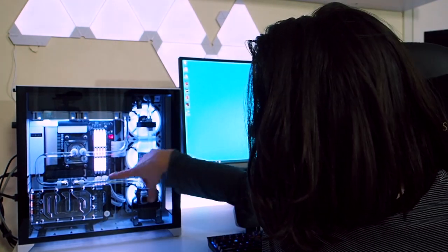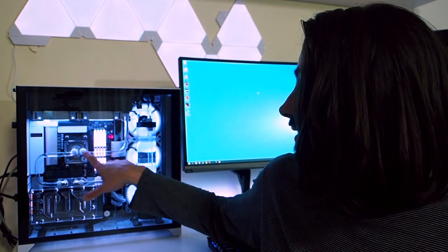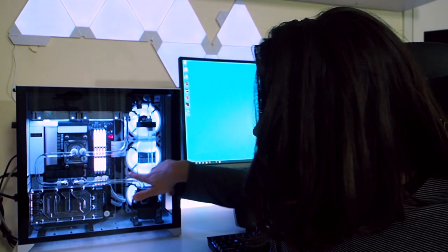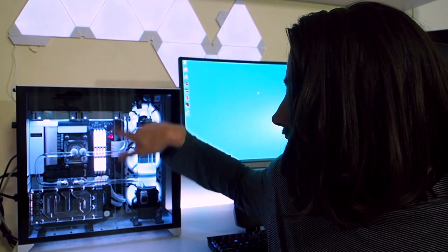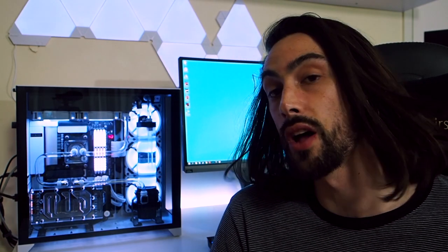Here we have it — look how good that came out! I'm just so proud of myself. It's one of the best builds, if not the best PC build I have ever done. We've got the first ever triple bend tubing run I've done — 90, 90, and then another 90 into the CPU block — and then a dual 90 from the CPU into the radiator. I just love the way it flows back in on itself.